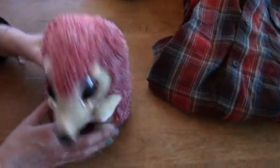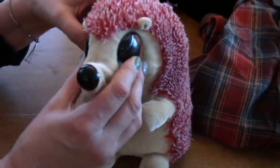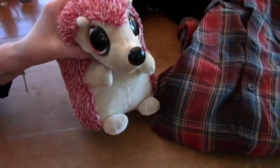And I got some of these things — I can't remember what they're called. They're by Ty, but they have the big eyes. So I got this and a few others. I think this was like $0.75 or a dollar. This one's cute though.